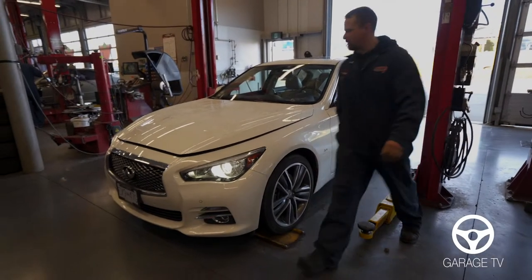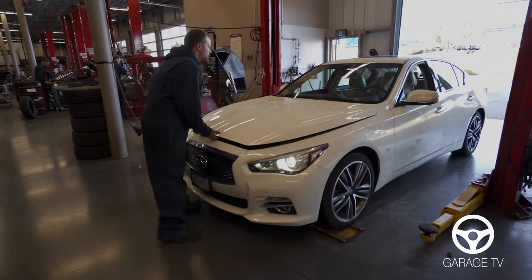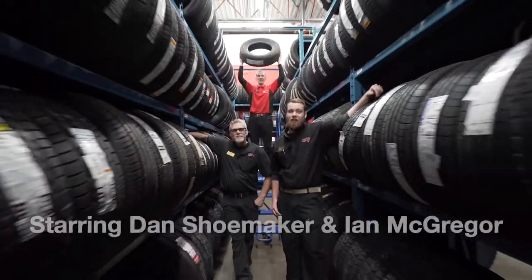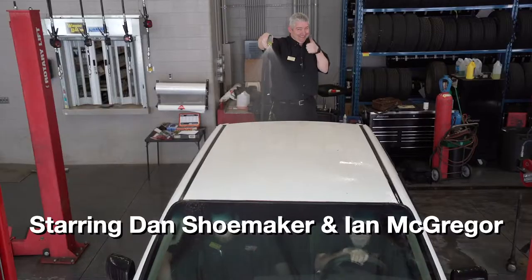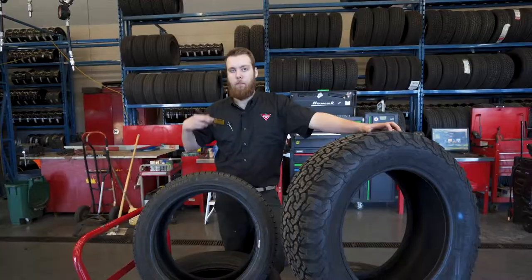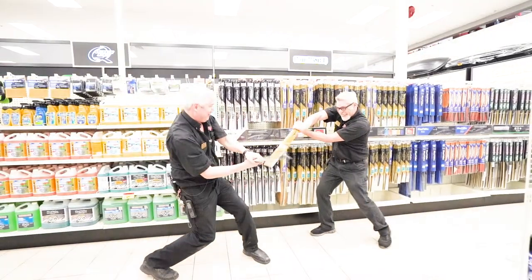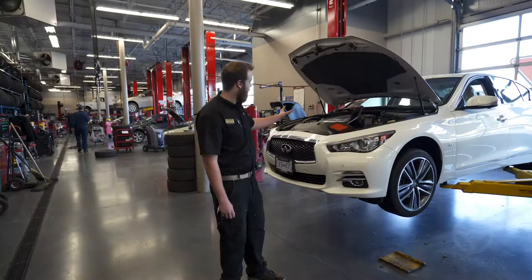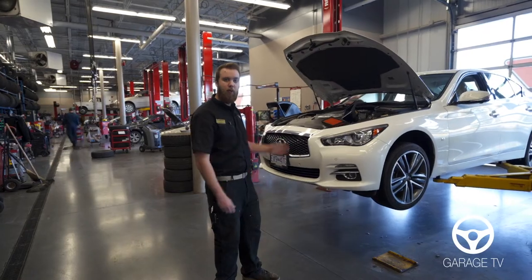How do you know when it's time to change your oil? Stay tuned and we'll find out. When we first bring in a vehicle for the oil change, we check under the hood, make sure everything's looking all good under there. We bring it up and we're draining the oil.